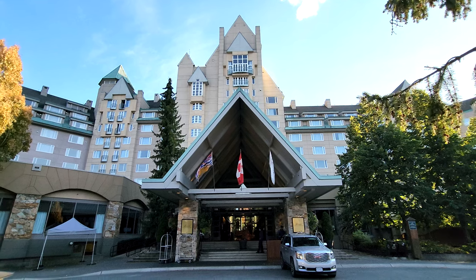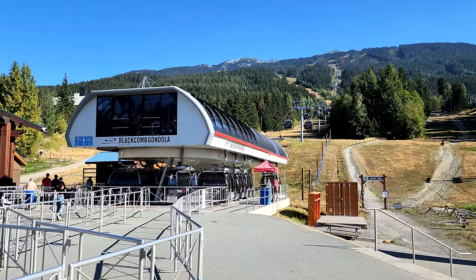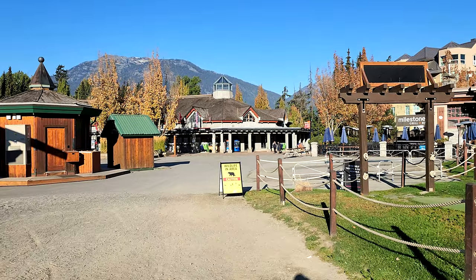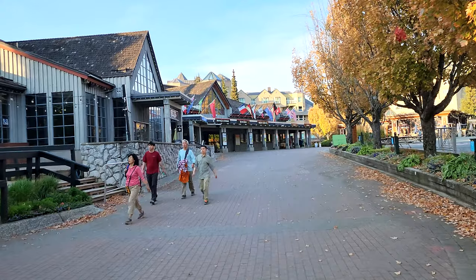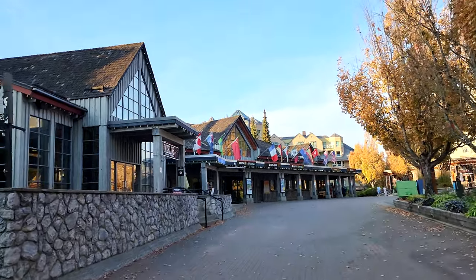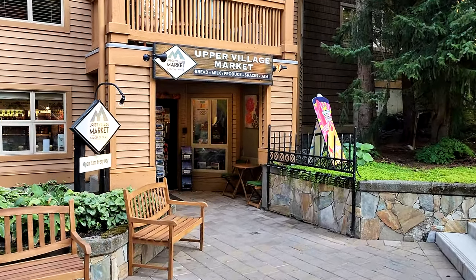The Fairmont Chateau Whistler is located in Whistler's Upper Village. This is the village that connects to Blackcomb Mountain, and there's actually a gondola right next to the hotel that goes up to the mountain, so this is definitely a ski-in, ski-out hotel. The con of this village is that the hustle and bustle is the main village, which is not this one, and so you're about a 15-minute walk from downtown Whistler. There are only a few eating and drinking options near the Fairmont, though there is an Upper Village Market with groceries to go just across the main traffic circle.